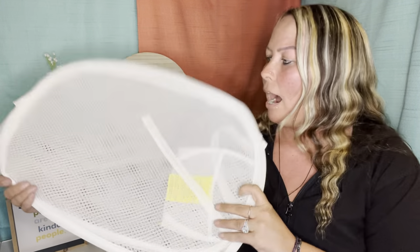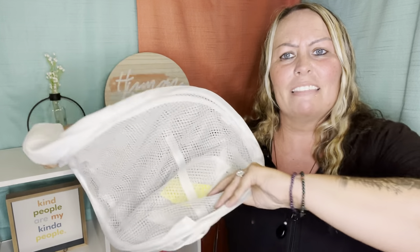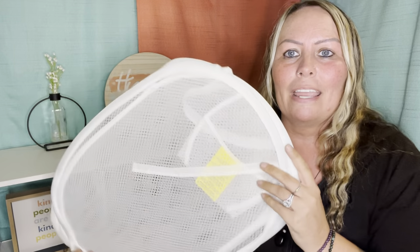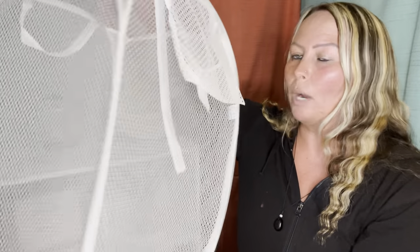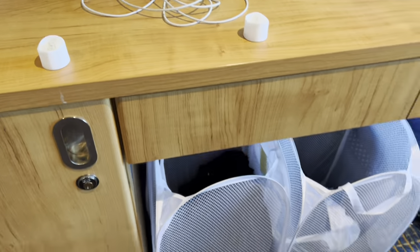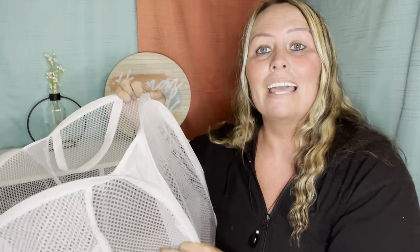The next thing is a pop-up hamper. There are smaller ones that fold down, but we got ours at the dollar store and have been using them for a few years. You pop it open and you have a nifty little hamper for your dirty clothes. Here's where we keep our pop-up hampers — it keeps things organized so you're not mixing dirty and clean clothes or leaving clothes on the floor. That's been really helpful, especially traveling with kids.